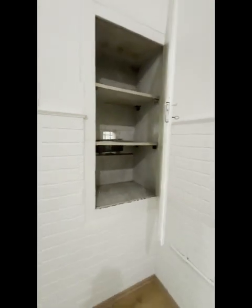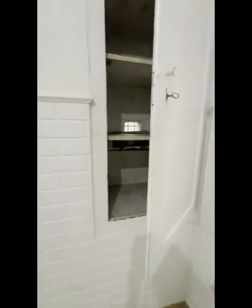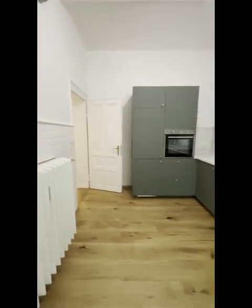A fun thing about these old properties is that a lot of times they have a room like this — it's kind of like a pantry but in the old style. It has old-fashioned fridges: a hole to the outside with what I'm guessing is a marble plate. It's really a few degrees colder than the rest of the room, which is kind of nice.